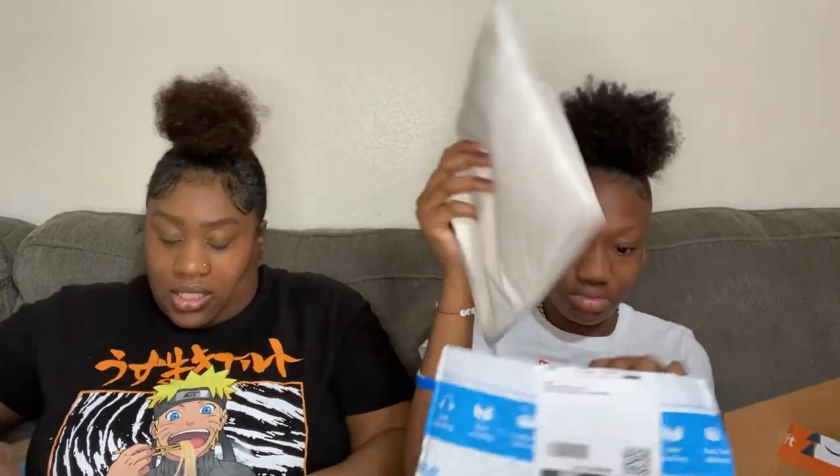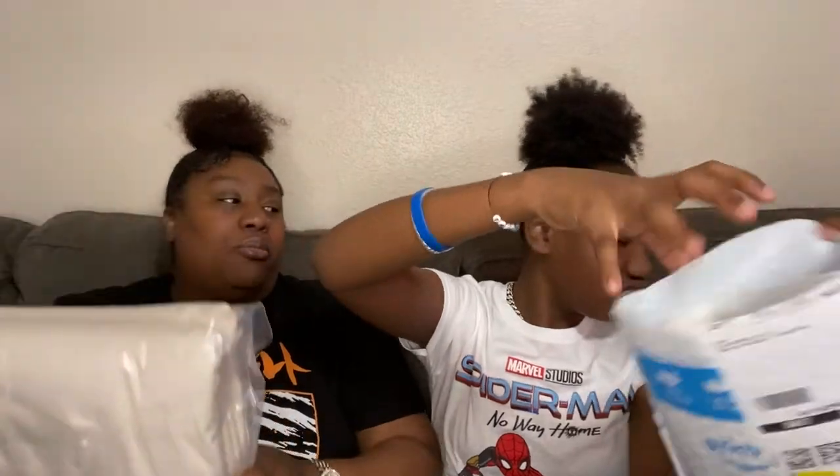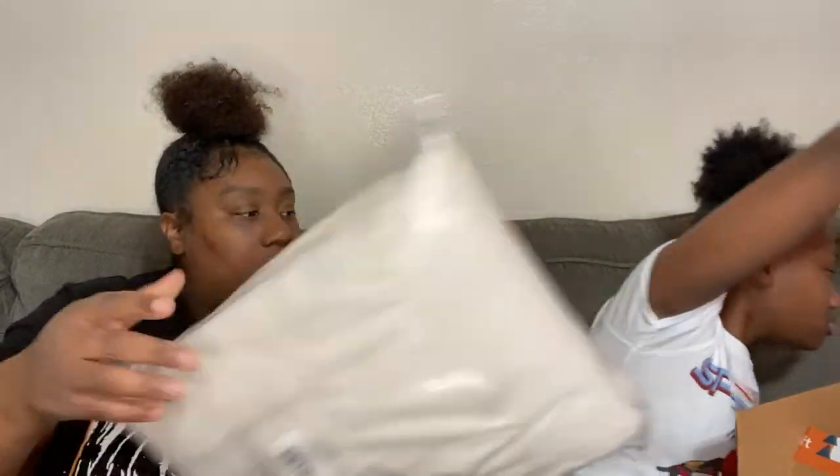Yeah, they match! Just some ivory curtains for the living room to go with the ivory pillowcases. I'm going more with the cream style for the living room.